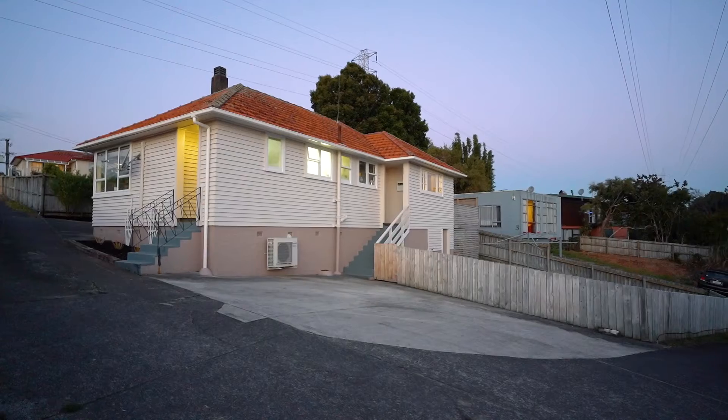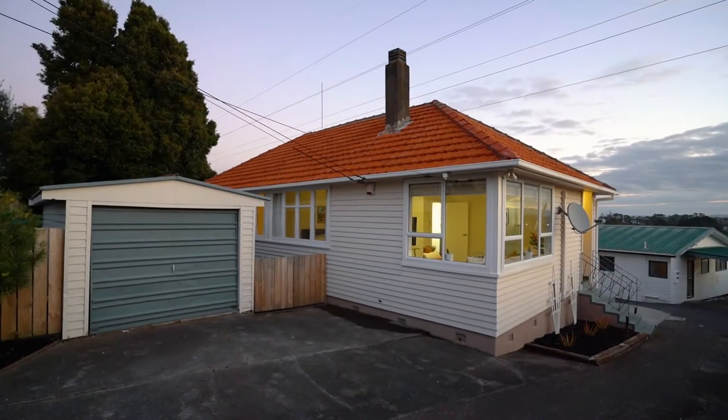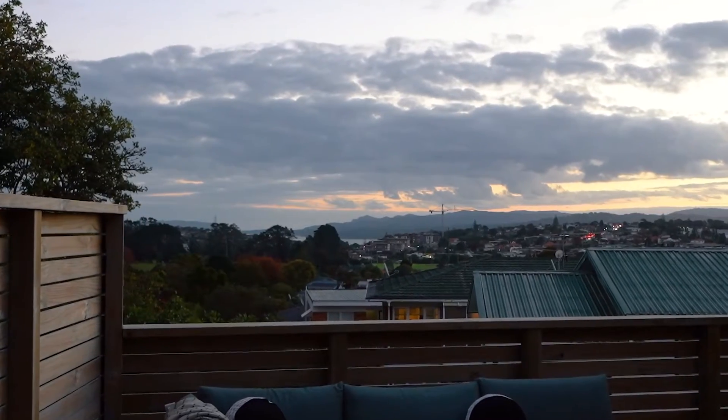Hi, I'm Julie from Harcourts and I would like to welcome you to 11 Cormac Street Mount Roscoe. This gorgeous 1950s weatherboard and tile home is just waiting for you. It's got three double bedrooms, it's got an amazing deck out the back, it's got stunning views. Come on inside and have a look.